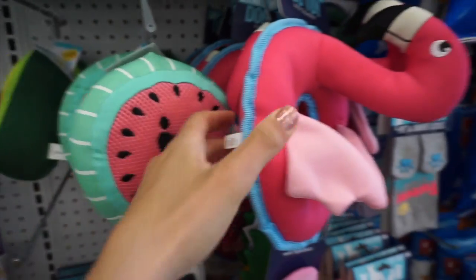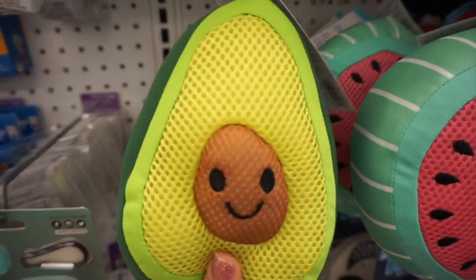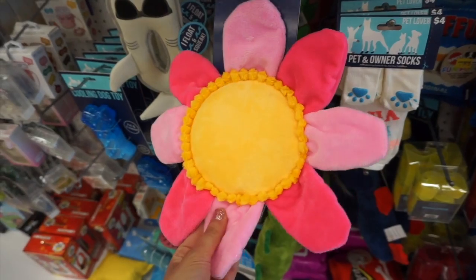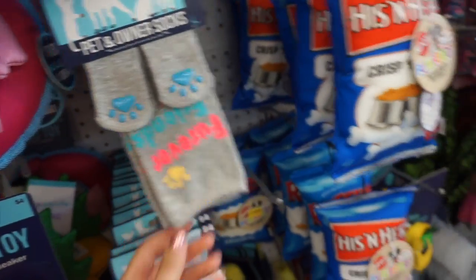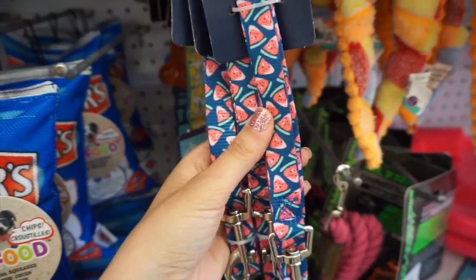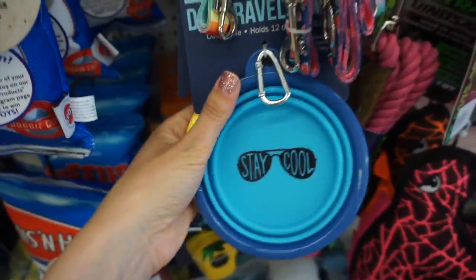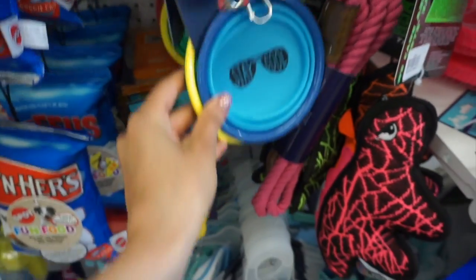Some really cute new dog toys — a little watermelon and flamingo, and these were actually waterproof so the dog can take them in the water. They also had pet and owner socks, which were so funny. The cutest little leashes in watermelon, rainbow, and lemon print. There was also a travel dog water bowl with a little clip so you can attach it to your keys.